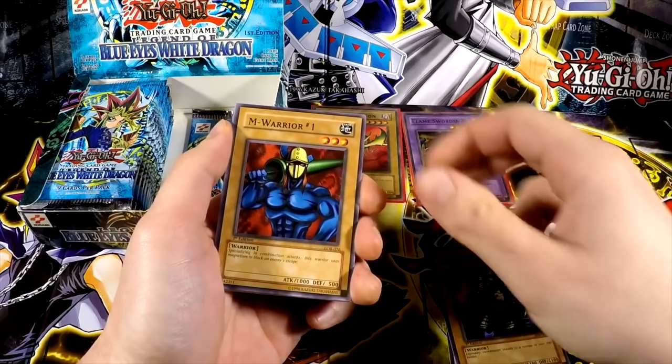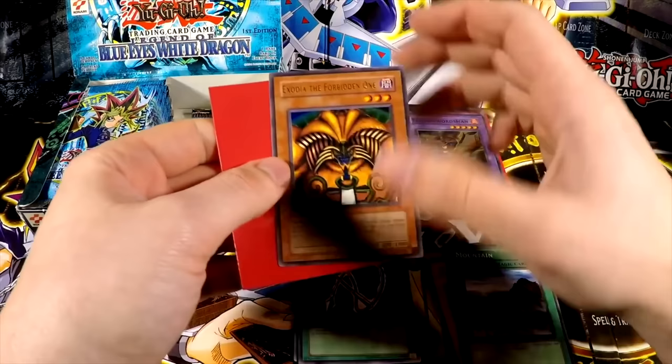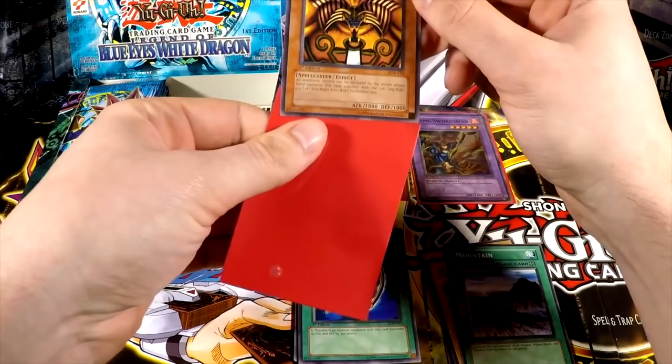Legendary Swordsman — the second fusion material for the Flame Swordsman. The M-Warrior 1. Mountain. And yes — wow! Oh my God! Wow! We just did it. Exodia the Forbidden One, first edition, LOB. Oh my God! That is awesome!